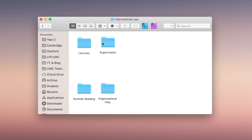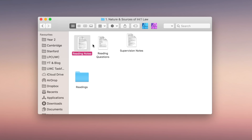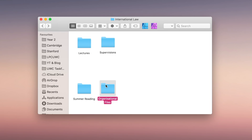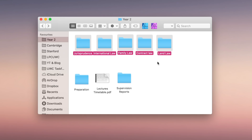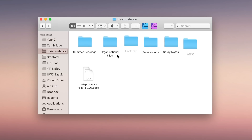Within my international law folder, for example, I have a subfolder for supervisions where all files are labeled according to topic and supervision number. Inside that I have my reading notes, the questions my teacher asked, my answers, notes from the supervision itself, and any PDFs I downloaded from the internet. I also have a subfolder for organizational files — guidance on submitting essays, summer work, and lecture handouts. Within Apple you can drag any folder to the sidebar for much quicker access, which I find really useful for all my yearly folders.